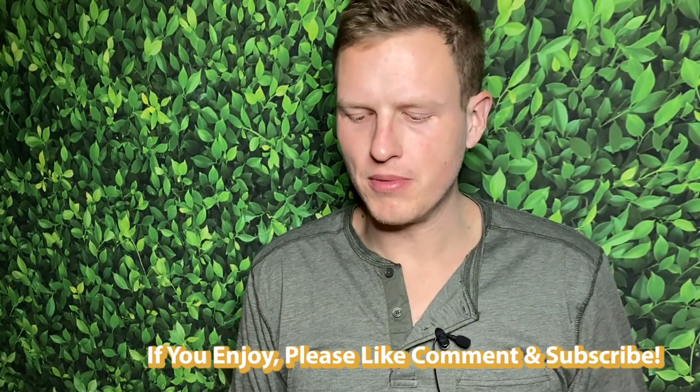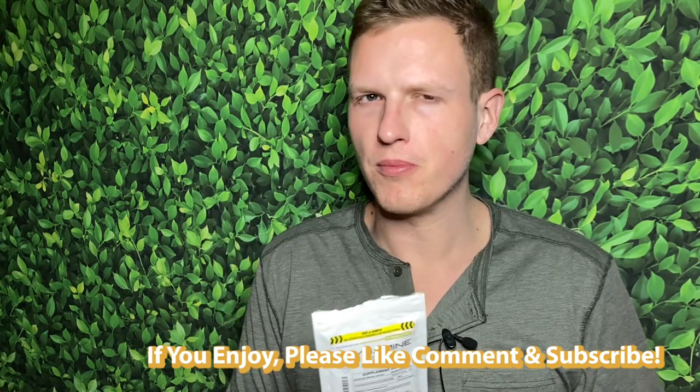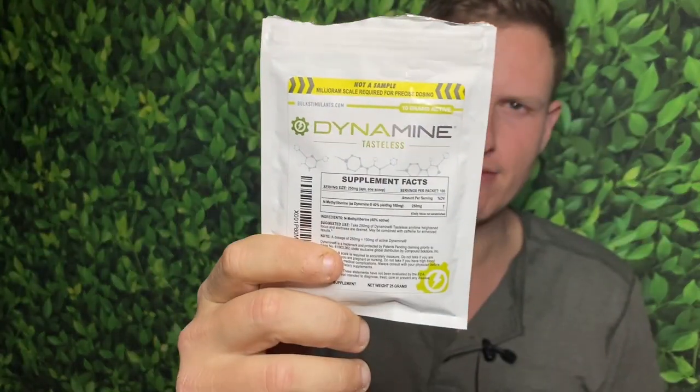Technically I did do a review on Dynamine, but it was the non-tasteless version. I think Dynamine is actually created by a company called Compound Solutions — they're the people who trademarked and patented it. This actual packet came from Bulk Stimulants. Dynamine has always been a supplement I've really enjoyed. If you've heard of Teacrine or tried Teacrine, it's very similar to this — very similar in taste. It's supposed to work on the caffeine receptors the same as Teacrine, so it's very similar.